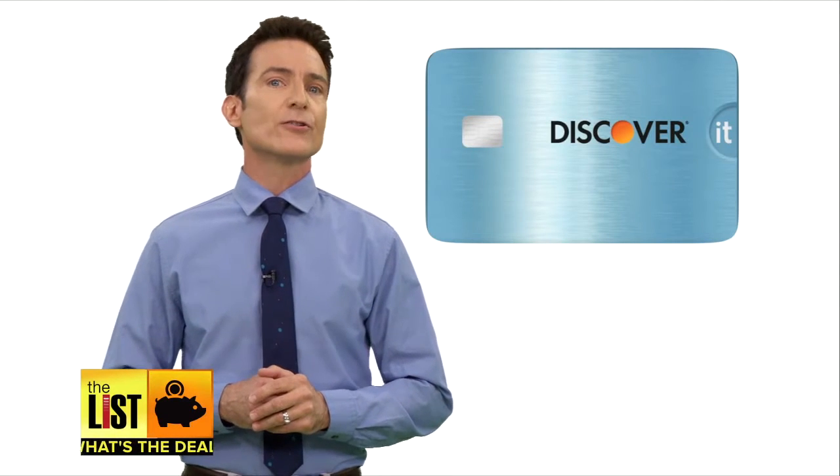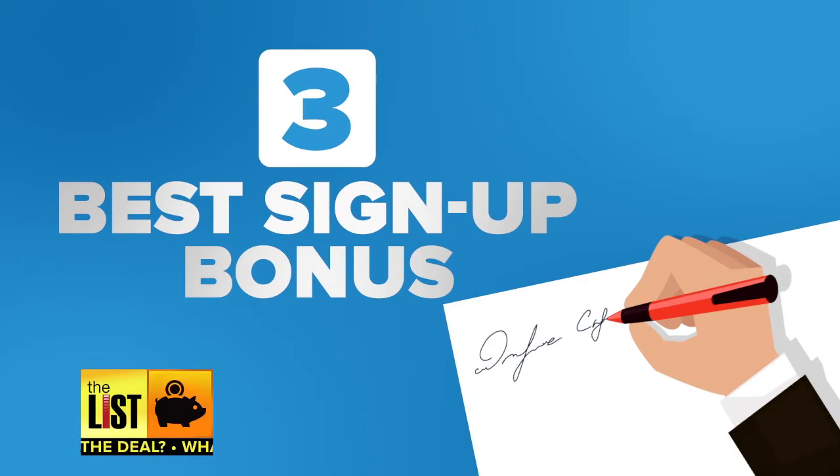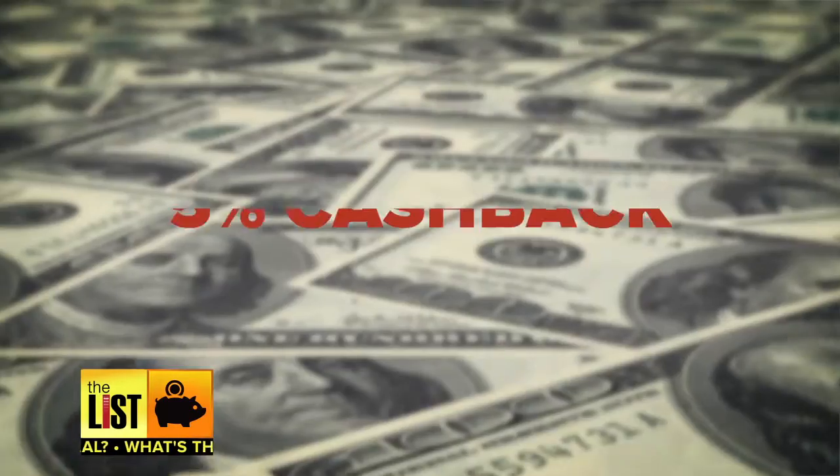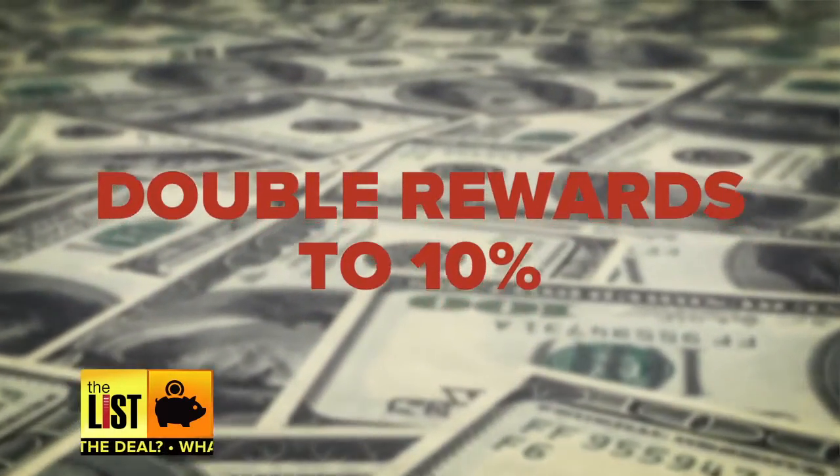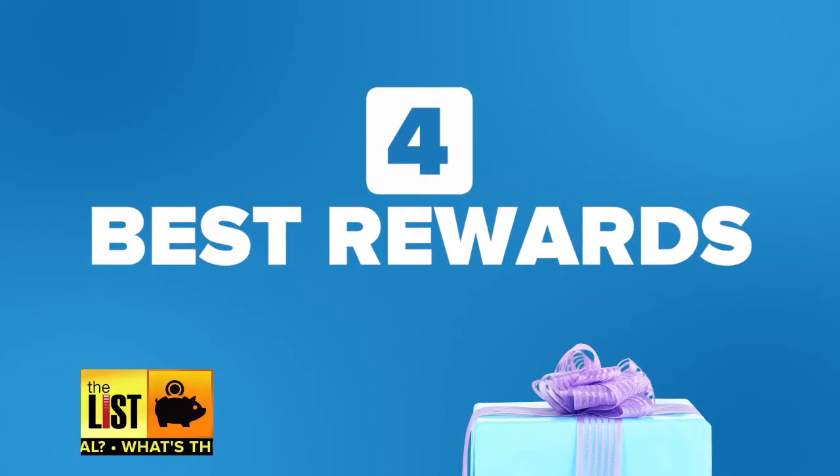Next, the Discover It card earns NerdWallet's top spot for best signup bonus. It gives you 5% cash back on rotating categories. In the first year, they actually double that benefit, so instead of 5%, you're earning 10%.